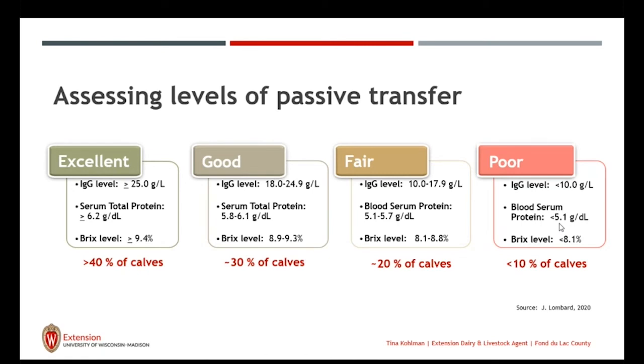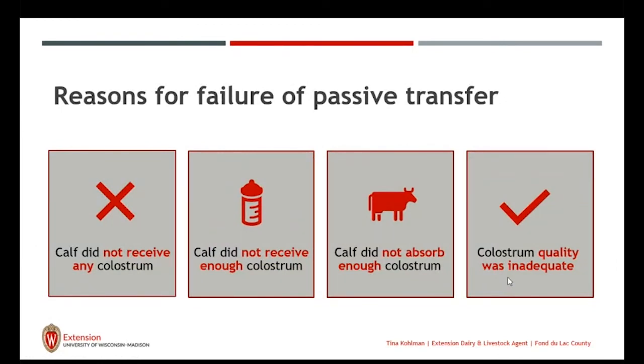Looking at the NAHMS data, about 40% of all your calves should be in the excellent level, and about 30% will be in the good level of passive transfer. Let's focus on the less than 10% of calves that will be getting poor quality passive transfer — knowing this, you can keep a better eye on them and make more informed management decisions. Reasons for failed passive transfer include: not receiving any colostrum due to poor protocols, not receiving enough amount, not absorbing enough, timing not being adequate, or the colostrum quality being inadequate. Some calves, for whatever reason biologically, won't have good passive transfer of immunity, but we still want to be aware of who they are.